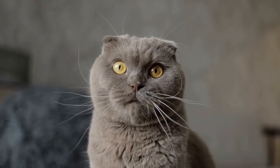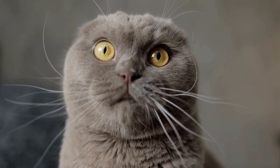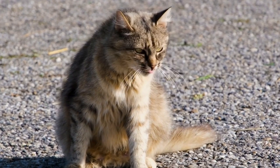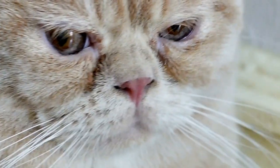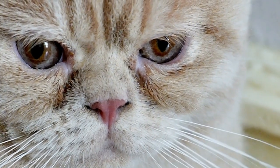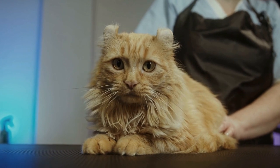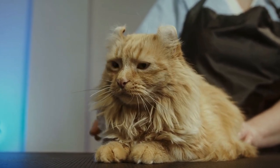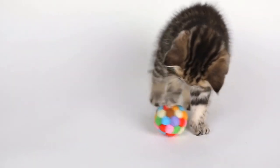With intense focus and precision, cats unleash their powerful hind legs and propel themselves towards their target. Flexibility and Balance: Cats are renowned for their exceptional flexibility and balance, which are crucial in executing a successful pounce. Their highly flexible backbones enable them to curve their bodies mid-air, adjusting their trajectory and ensuring a flawless landing. Their long tails act as a counterbalance, aiding in maintaining stability and agility.